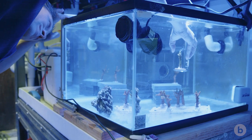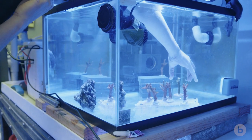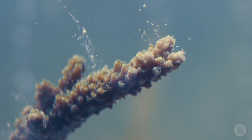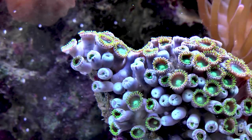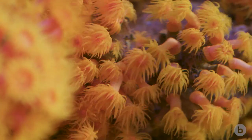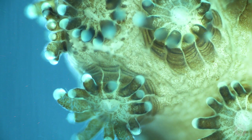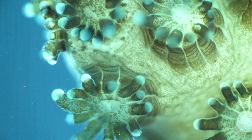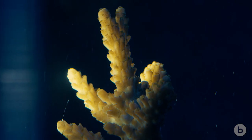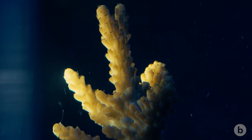The growth experiments that we've been doing were motivated by the coral reef ecologists. Corals are really simple organisms. They're like sea anemones, except they make a little house for themselves out of calcium and carbon that they pull out of the water. They combine it and make this thing called calcium carbonate, which is like their bone.